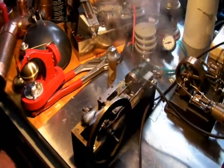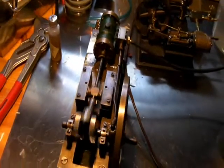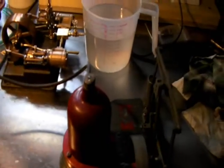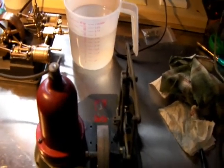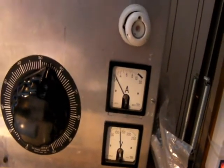Let her rip here. We've got the little junior engineer wound up to 120 volts, which is a little bit more than what it should have, but it doesn't seem to mind.